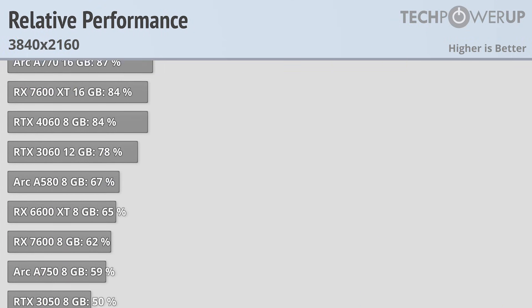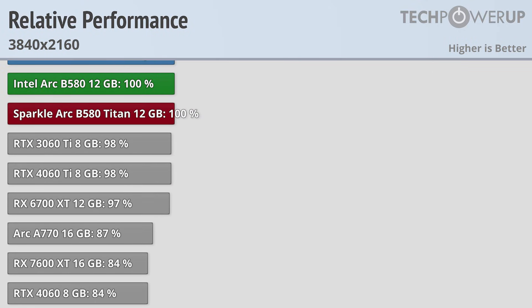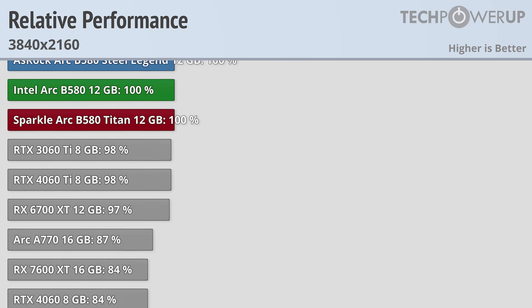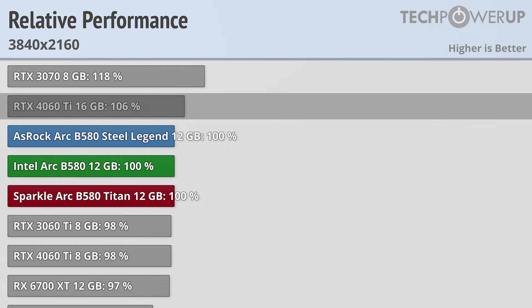While the B580 is not a card designed for 4K, it definitely does do better than most of its contemporaries. It's now significantly faster than the RX 7600 XT and RTX 4060, and thanks to the 12GB of VRAM, it is now faster than the 8GB version of the RTX 4060 Ti, with the 16GB variant now being only 6% faster.